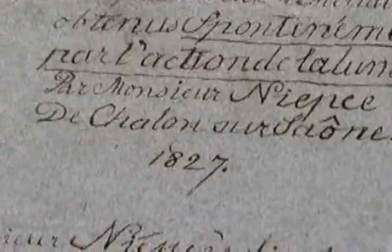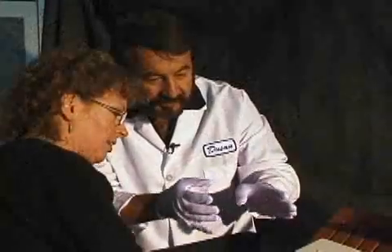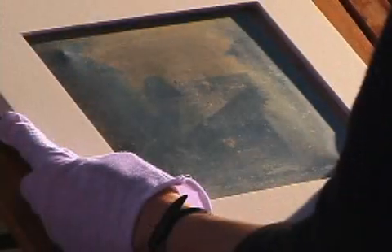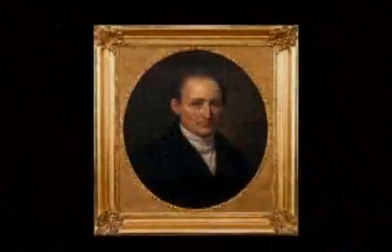Over a decade before the public announcement of daguerreotype photography in 1839, the image acknowledged as the world's first photograph is this image by French inventor Joseph Nicéphore Niépce.